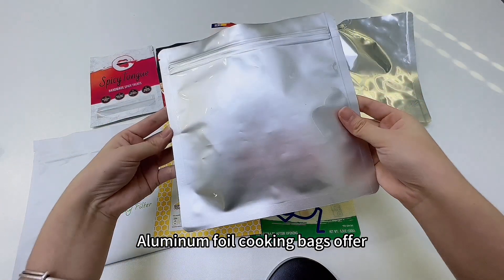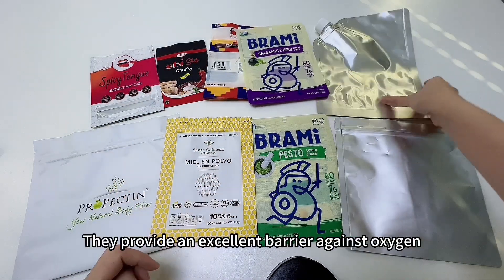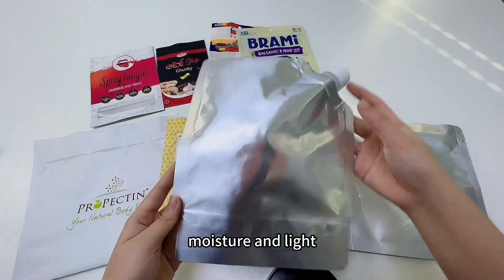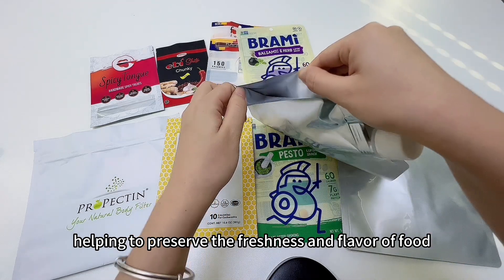Aluminum Foil Cooking Bags offer several benefits for cooking. They provide an excellent barrier against oxygen, moisture, and light, helping to preserve the freshness and flavor of food.